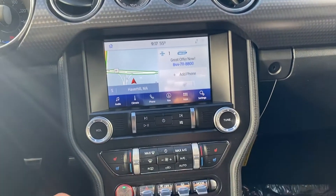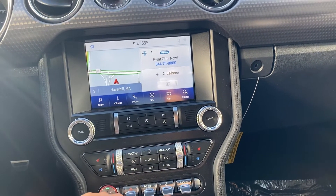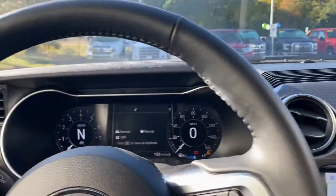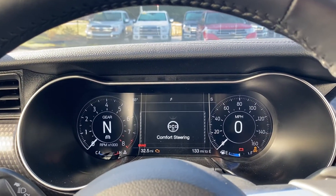Going down here to see a couple more features — you have your hazards, of course, your traction control, and here, this button's really cool. It controls your steering, so you can see here in the display: normal steering, sports steering, comfort steering.